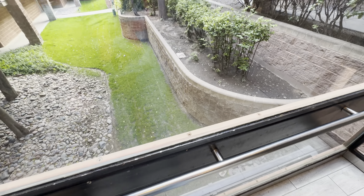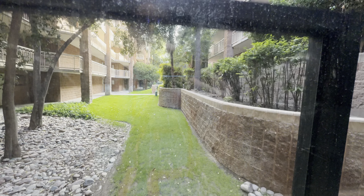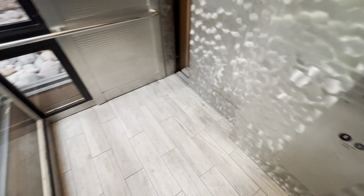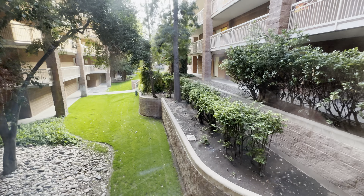First floor, going down. LF. LF stands for low floor — lower floor.